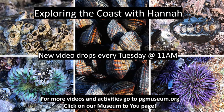Thank you so much for joining me today. Don't forget, a new video of Exploring the Coast with Hannah drops every Tuesday at 11 a.m. on the Pacific Grove Museum of Natural History's website on the Museum to You page.